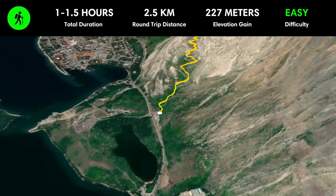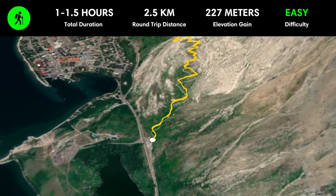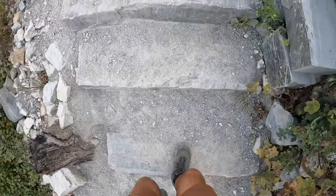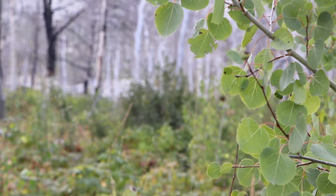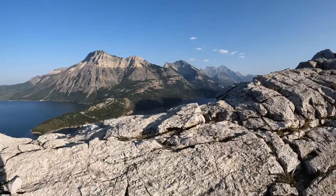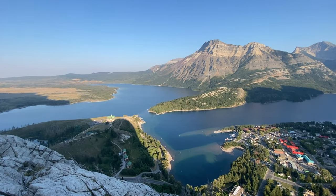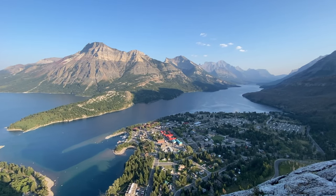Bear's Hump is a must-do hike in the park. This short but steep out-and-back trail is 2.5 kilometers or 1.5 miles and takes you to the summit of a rounded hill. The elevation gain is about 227 meters or 744 feet, so almost anyone can make it up. From the top you get incredible views over the Waterton Lakes, the town site, and the surrounding peaks. On a clear day you can easily see Montana from here.